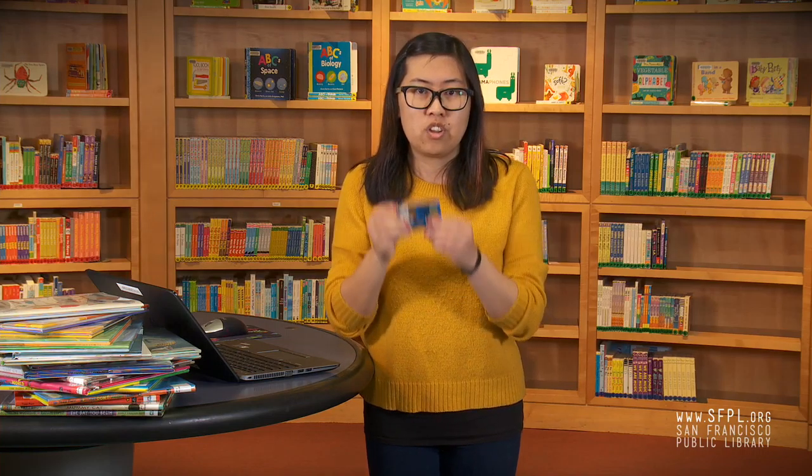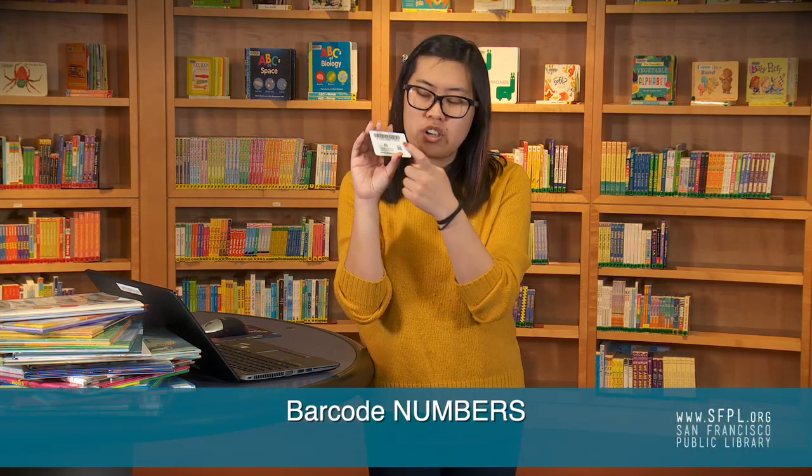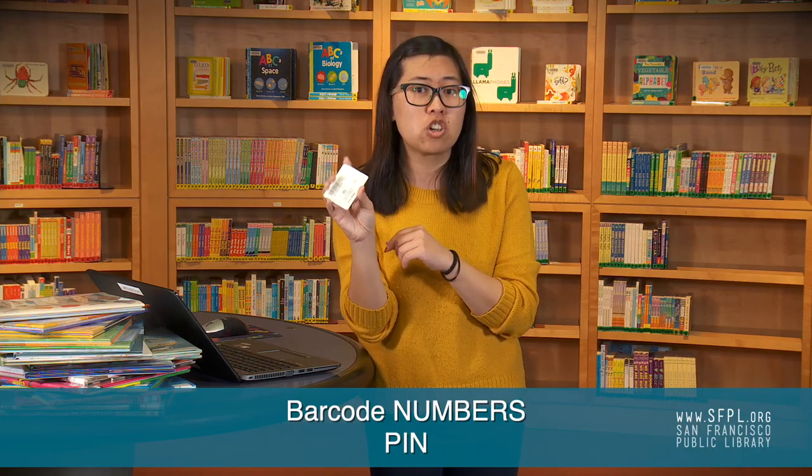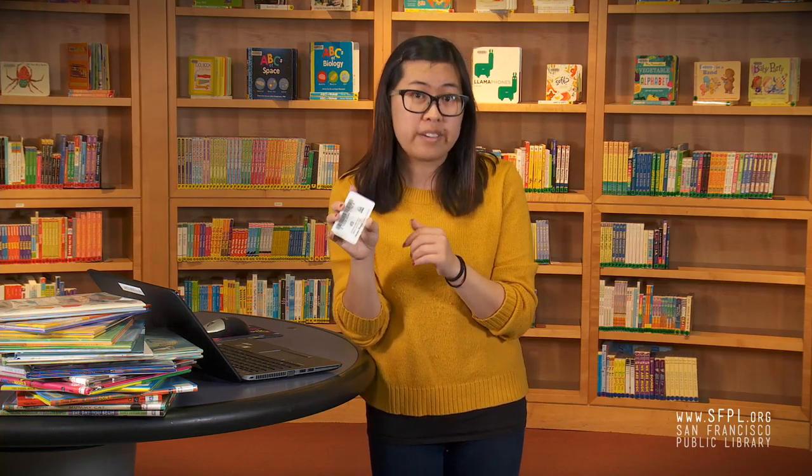First thing you're going to need is your library card. On the back of your card is the barcode — you're going to need those numbers and you're going to need your secret pin. If you don't have a card, if you can't find your card, or if you don't remember your pin, just reach out to us. We're standing by to help.